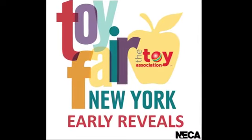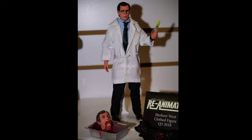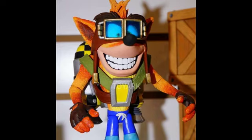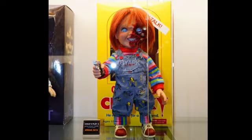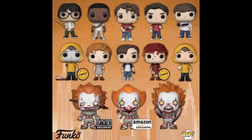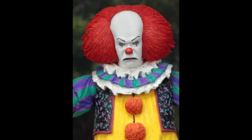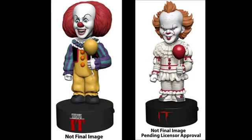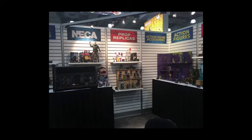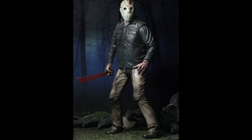Hey guys, it's Jason here. Today's video is the second video covering the biggest announcements from the 2018 New York Toy Fair. The first video I uploaded was on every Pennywise and It Movie action figure announced at the 2018 New York Toy Fair — I'll put the link in the description. This part two is going to cover all the big Jason Voorhees and Freddy Krueger announcements at NECA's booth.